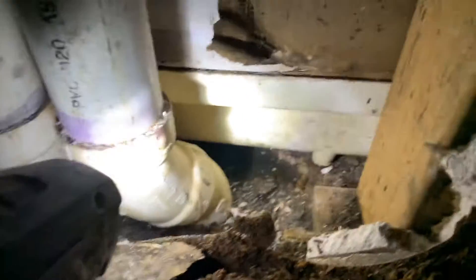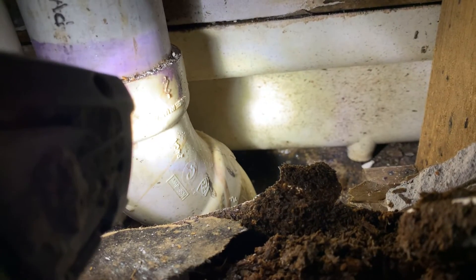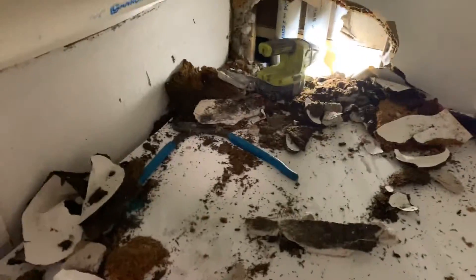High moisture readings over here as well. I am going to end this first video notating the damage on this job.